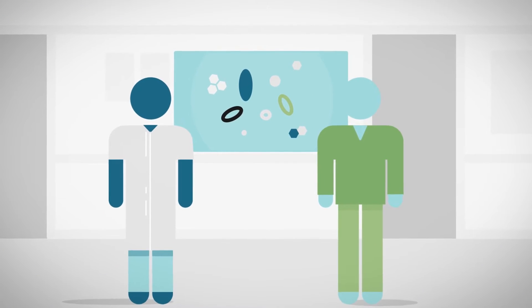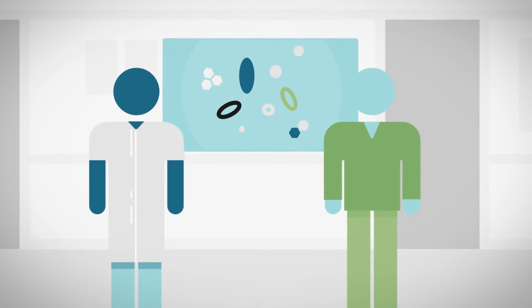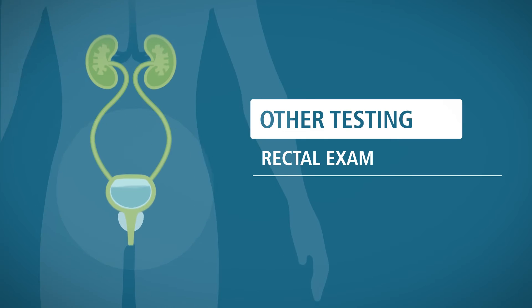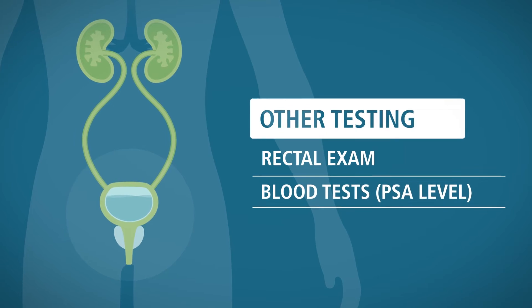If your urologist has recommended that you get a prostate biopsy, rest assured that he or she has thoughtfully considered your age, general health, family history, ethnic background, as well as the results of other testing, such as how the prostate felt on the digital rectal exam and your blood test results that checked your PSA level.